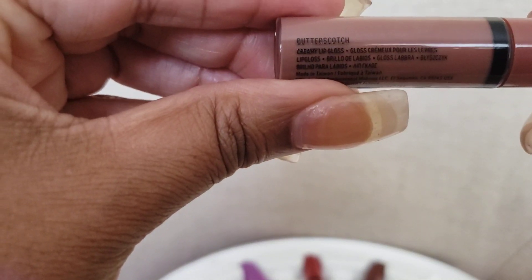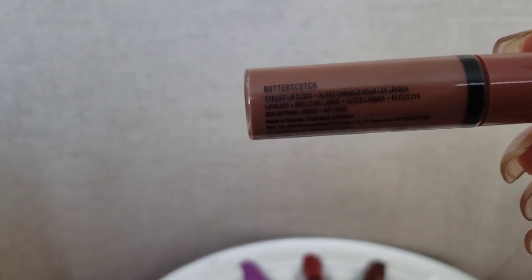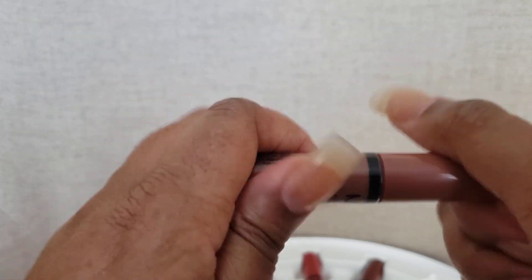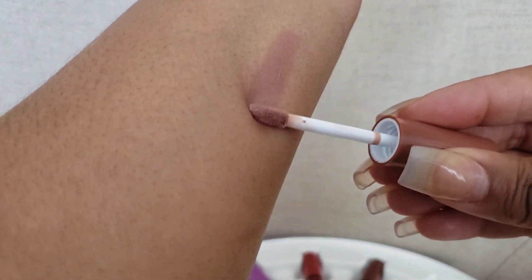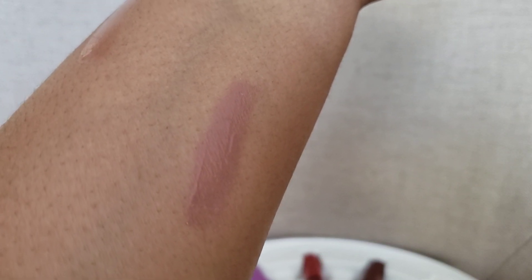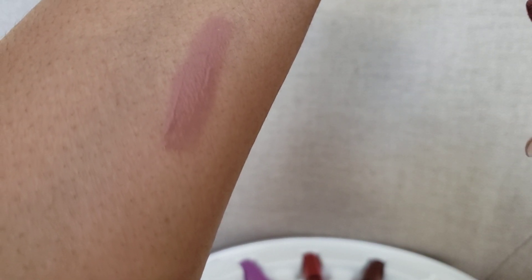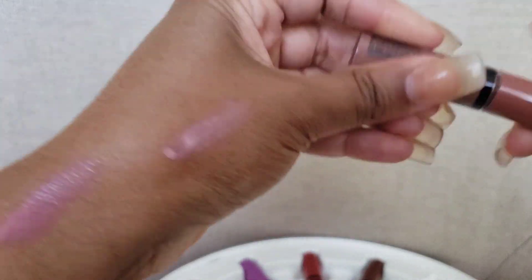Some of you wear lipstick and then place the gloss on top; others just put the gloss on alone. This one is called butterscotch — it's like a darker brown, doesn't really look like the color butterscotch at all. It's a nice neutral color and it almost has a mauvey undertone to it, which is really pretty.